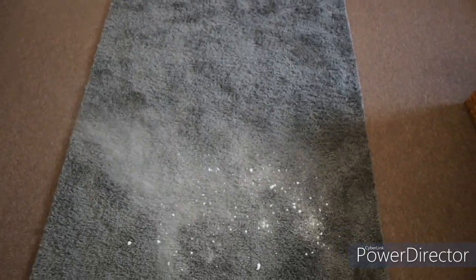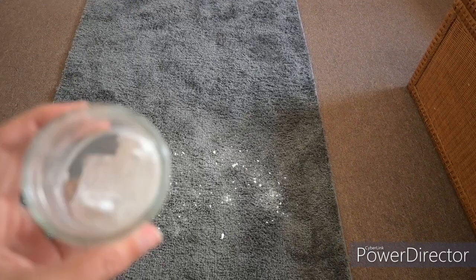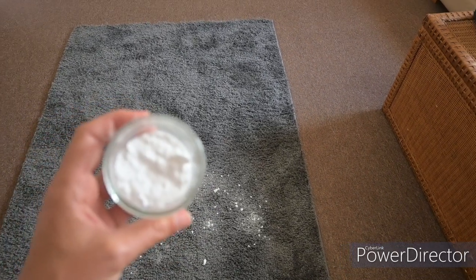Lastly, if your pets had an accident on the carpet, or you just really want your carpets to smell really fresh, add baking soda and your favorite essential oil. I'm actually using the exact same recipe that I use for the garbage disposal.